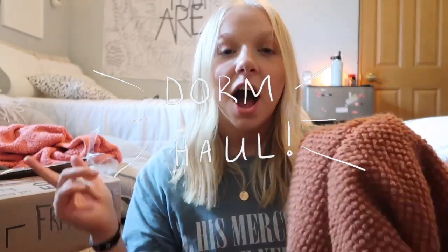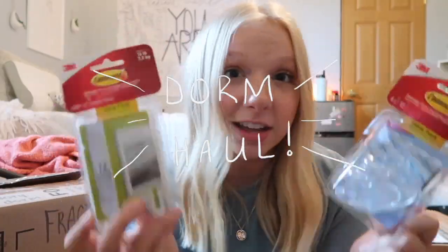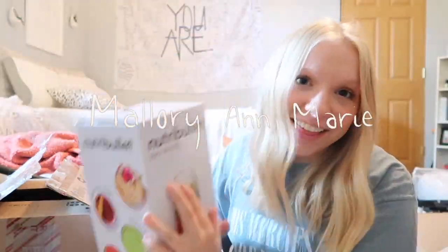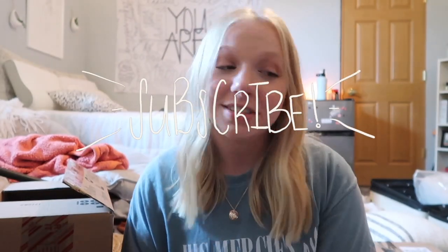Welcome to my channel. It's nice to have you here with me. My name is Mallory and I got a haircut. Today's video is going to be adorable, as you can tell by the mess around me and by the title of this video.